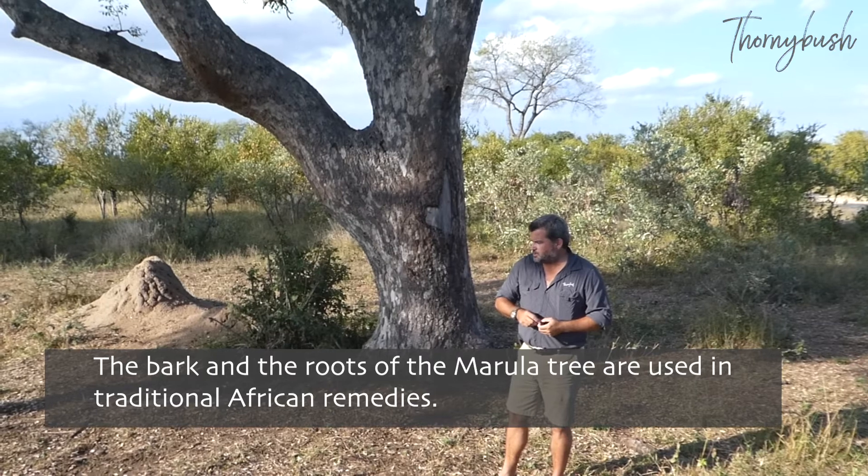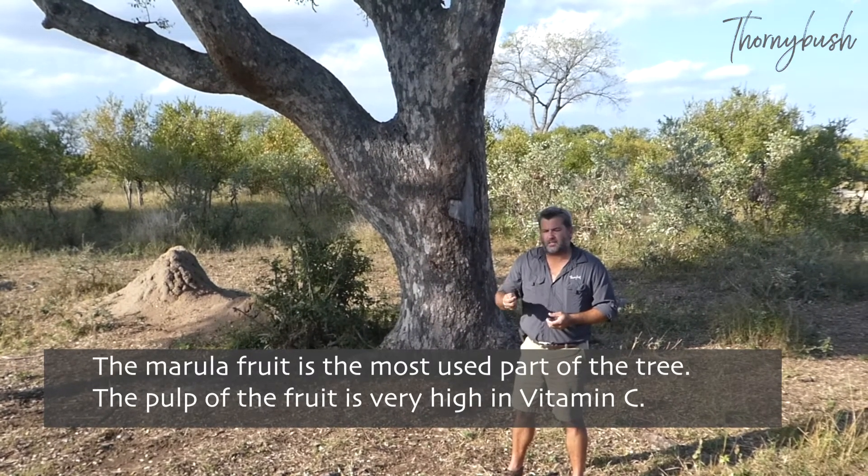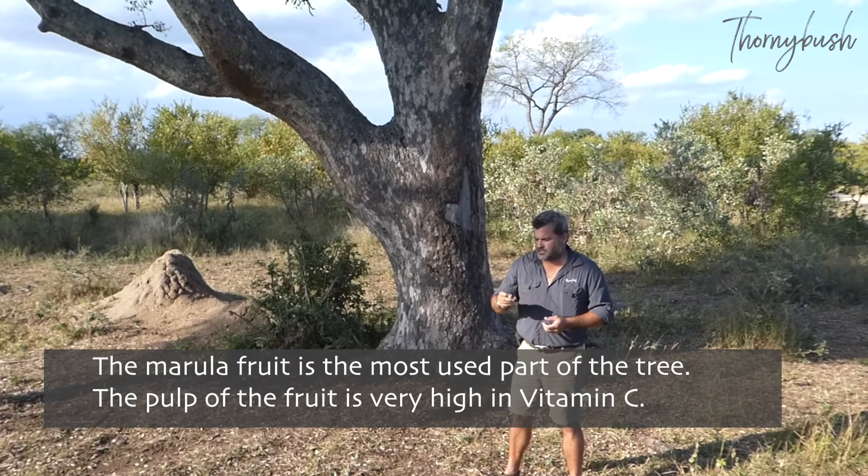The most used part of the plant though is the fruit, and I'm holding one of the seeds. The pulp of the fruit is very nutritious and has a very high vitamin C load.